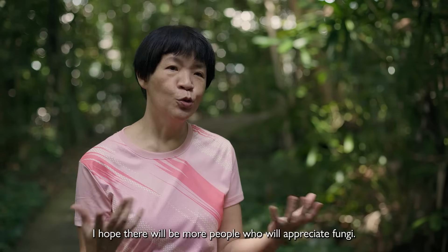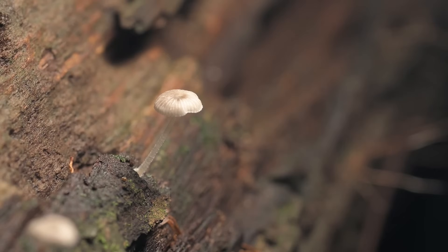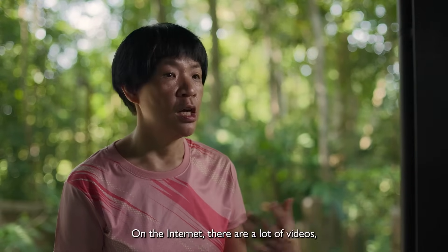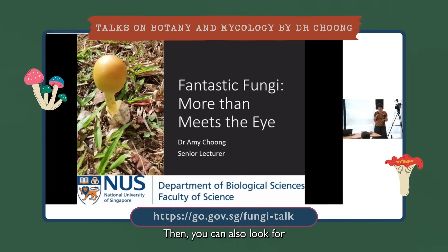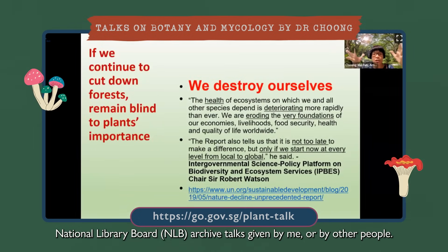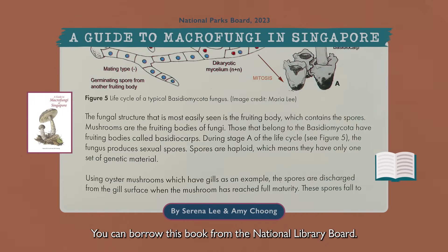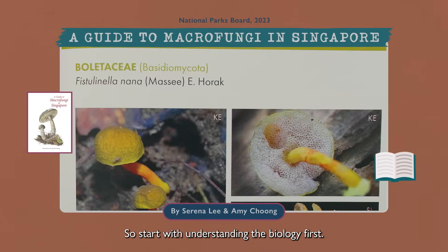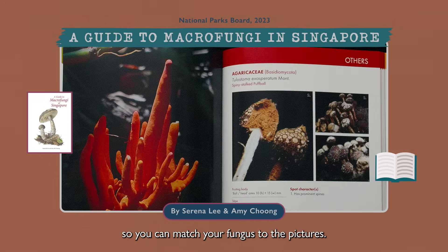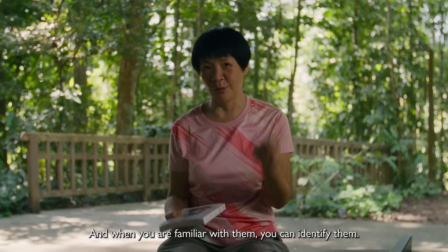I hope there will be more people who will appreciate fungi — their diversity, their usefulness, and their potential in solving man-made problems. If you are interested to find out more about fungi, on the internet there are a lot of videos and write-ups about different fungi. You can also look for NLB National Library Board archive talks given by me or by others. There is also a book, A Guide to Macrofungi in Singapore, which you can borrow from the National Library Board. Start with understanding the biology first, then go into viewing the fungus, matching your fungus to pictures in the books. The more you read, the more you understand them, and when you are familiar with them, you can identify them.